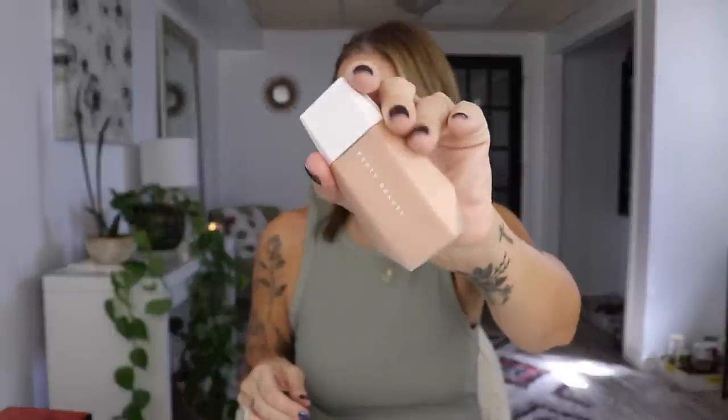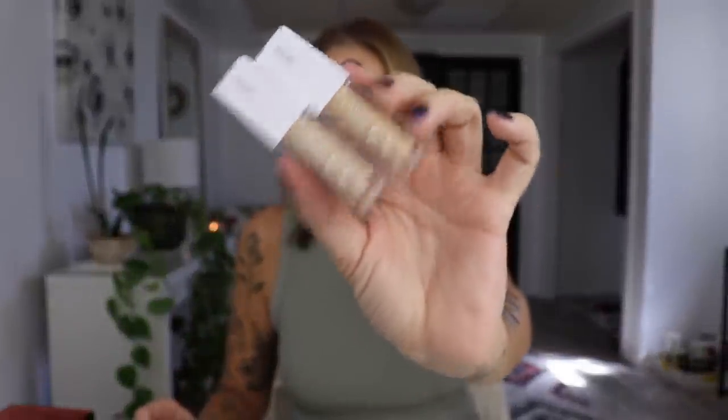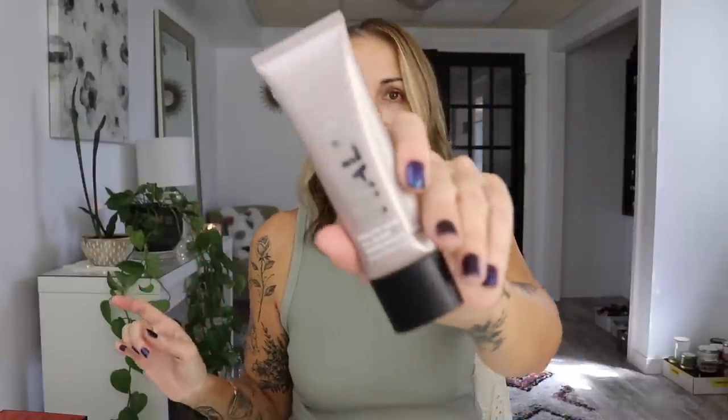I'm going to use these Fenty drops — I'm still debating if I like them — blurring skin tint shade nine. I have this new Ofra perfect cover concealer I've had for like three months and haven't tried it yet. I also have this Smashbox Halo Healthy Glow all-in-one tint and moisturizer. Actually, I think we'll use that instead — shade medium. I have nothing on my face.